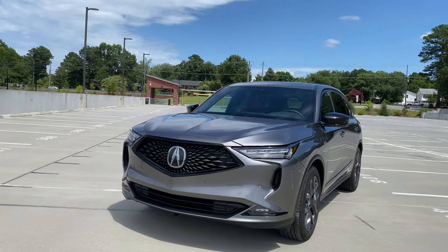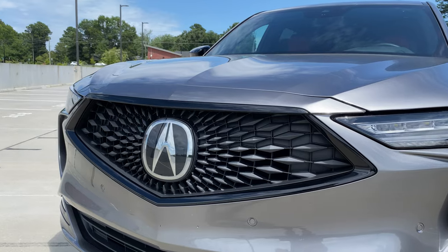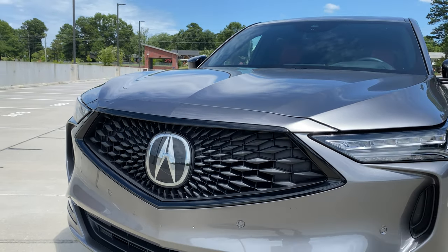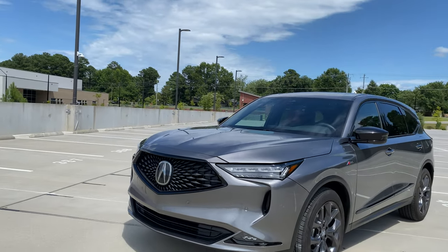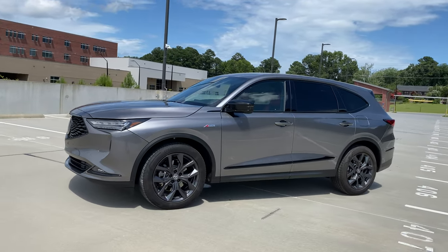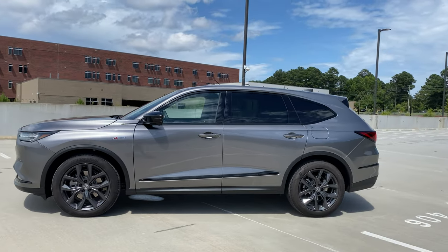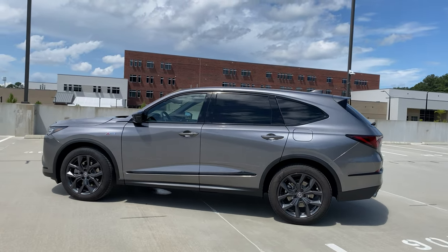Let's walk around this one. You can see the redesigned front grille — my friends and I debated whether this looks like hyperspace lines from Star Wars or Game of Thrones dragons. What's nice about this one is it's a family three-row SUV, but it's sleek and aerodynamic.